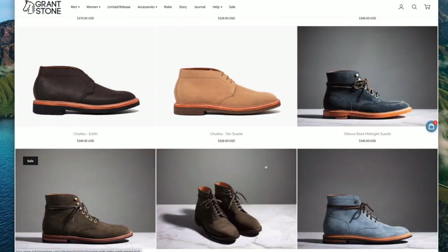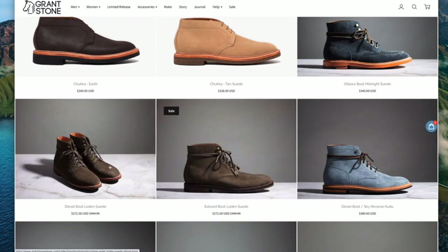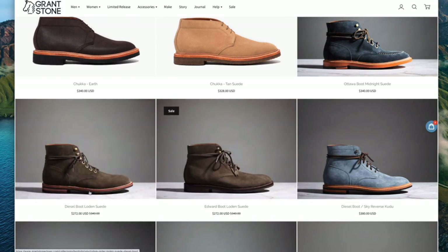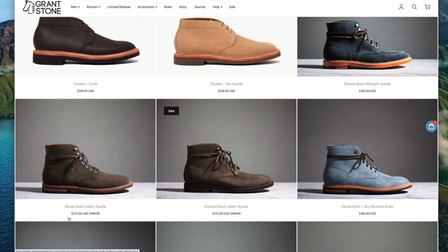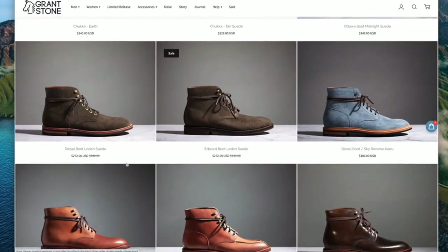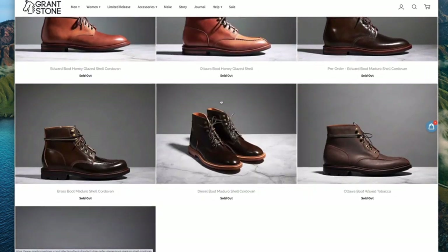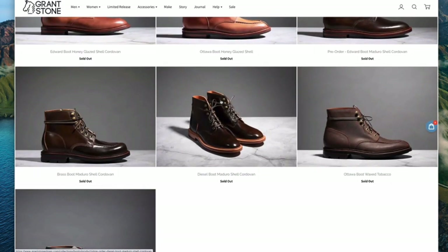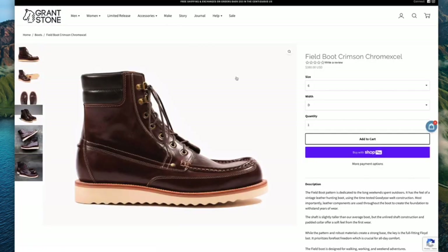Then we come back to these gray background ones. Some of them are on sale. Often what I find is that if they're on sale — like this suede boot in the diesel design — they tend to be towards the end of the run. So if you like what you see and they're on sale, I'd grab them. But we're here to look at some new designs, and I wanted to look at in particular this one that came up in my email recently — the field boot in crimson Chromexcel.